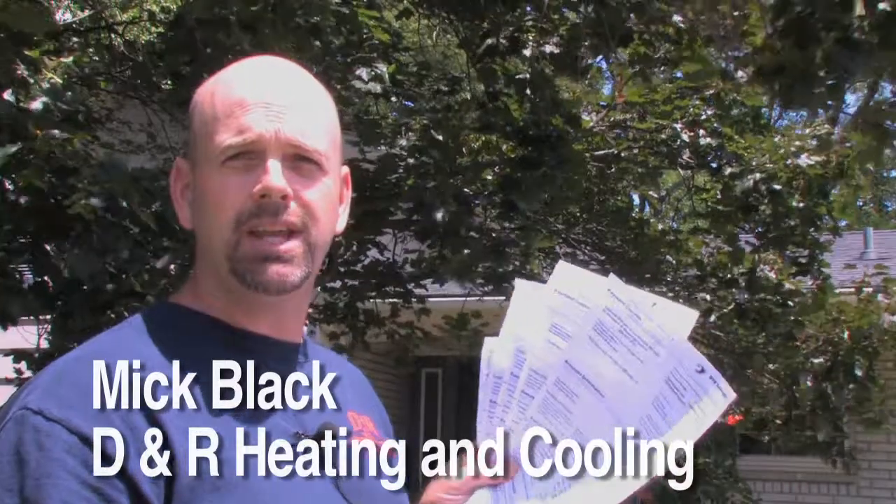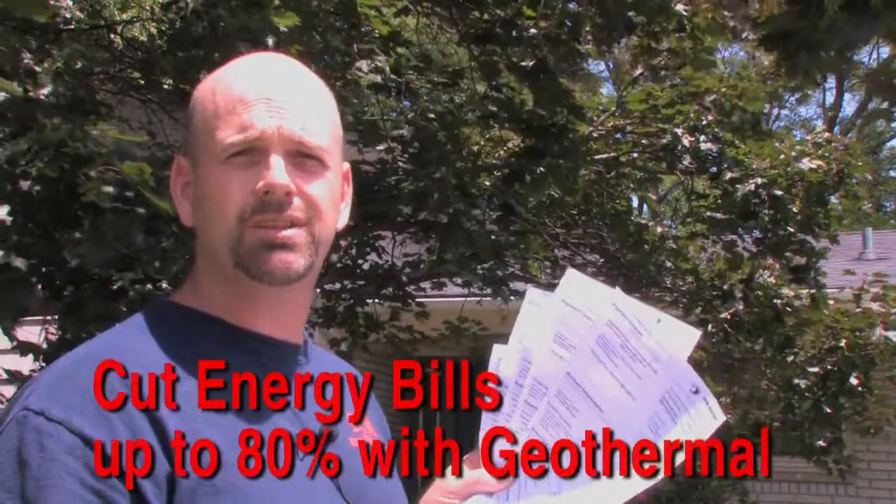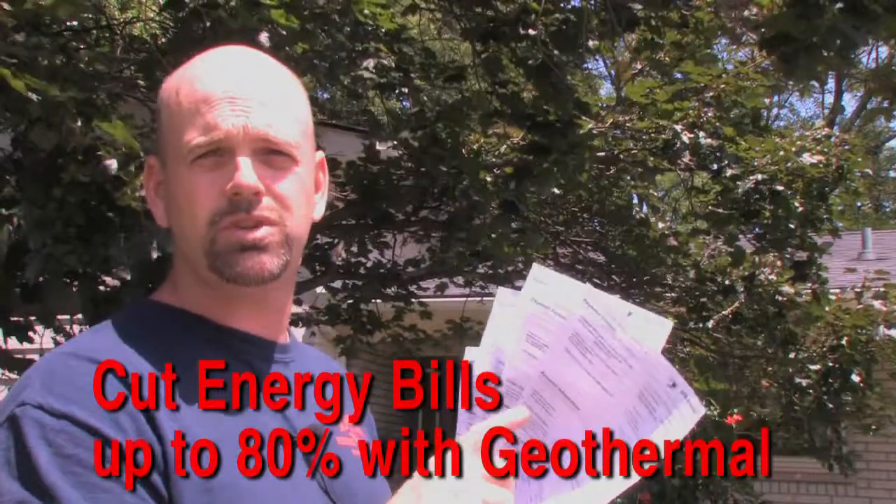Many people think paying a lot of money for heating and cooling their home is just a part of life, but my customers have discovered they can cut their energy bills up to 80% with geothermal.